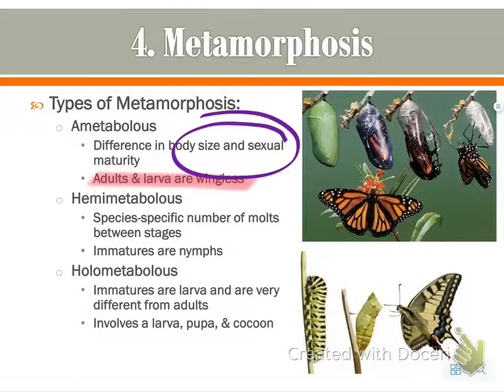That's it. It's also important to note that both adults and larvae are wingless. An example is the silverfish. The second type is hemimetabolous, which involves a species-specific number of molts. What's different here is that they look exactly the same throughout development; the only difference is that the immatures are nymphs and have no wings.